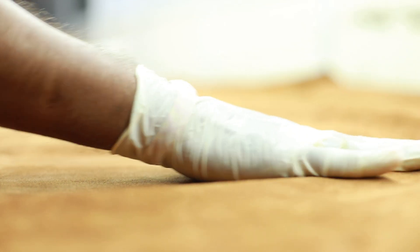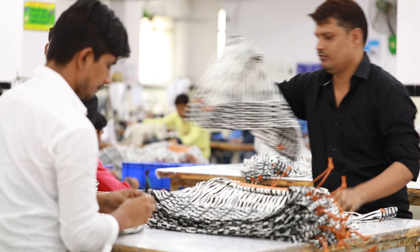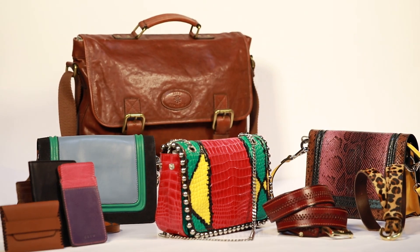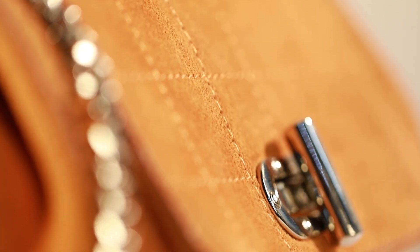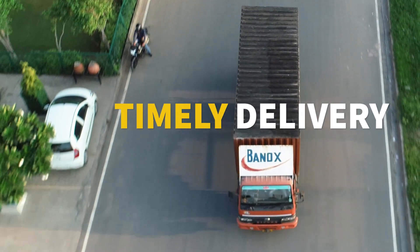Leather is our business and we take it seriously. We have a high volume of the best leather sourced from all over the world in our inventory. This allows us to produce a wide range of products — pure leather handbags, backpacks, belts and other small leather accessories. All you have to do is make your pick and we'll do the rest. And be rest assured, we always deliver on time.